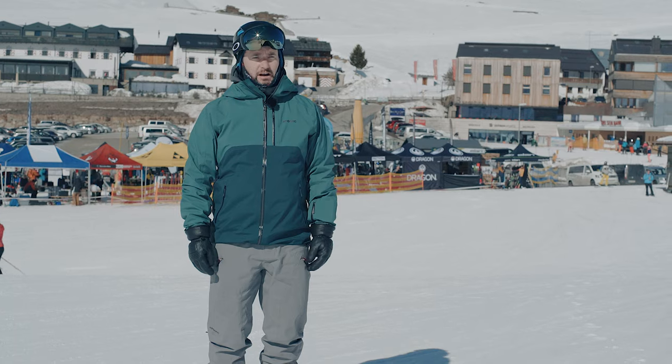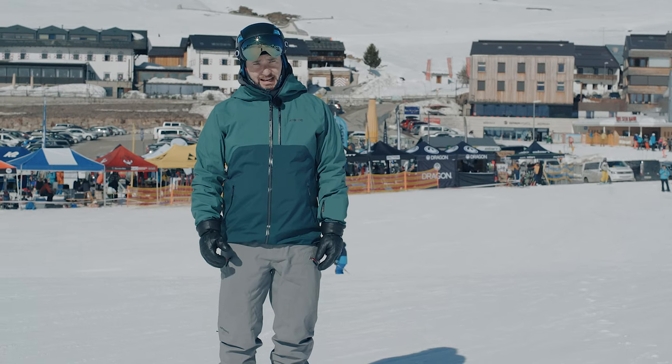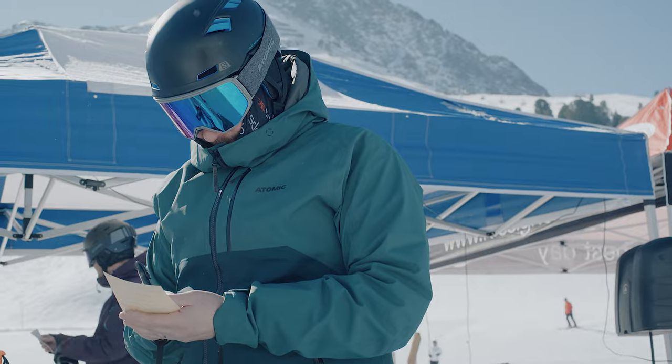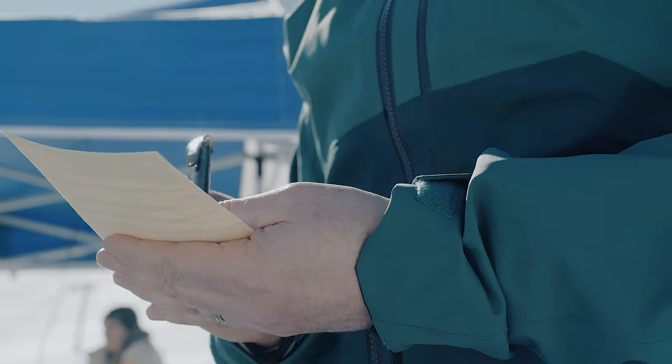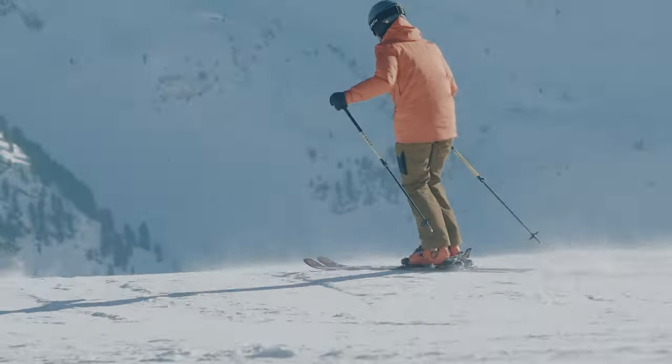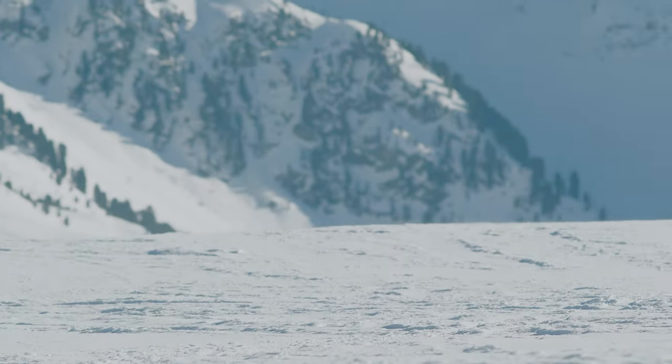At Ellis Brigham we take product testing really seriously. It forms a crucial part of our range selection and today we're out here at the Ski Industries of Great Britain ski test in Kühtai, Austria. This is the last part of our range selecting — it's where we're going to decide exactly what skis and boots we stock in store. What I want to do now is pass you over to the brands so they can tell you about the key features of this ski, who it's designed for and what it's going to do.